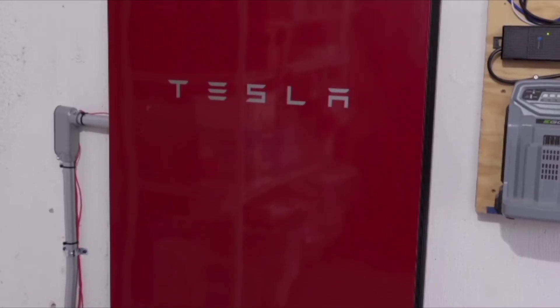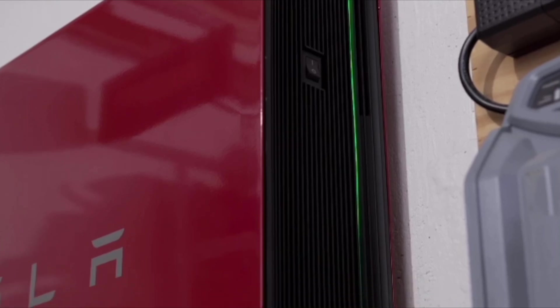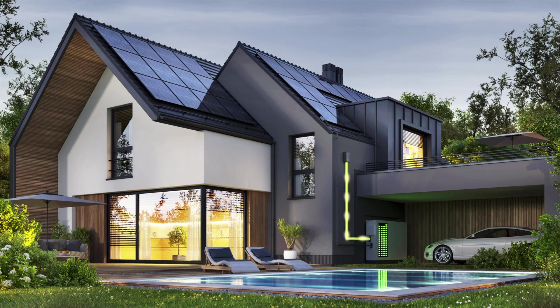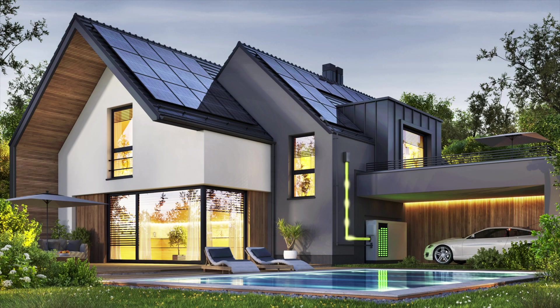The Tesla Powerwall 2 was one of the best-selling batteries over the past five years, but if you compared it to other batteries at the time, you would know that it had a very large handicap, which was that it had a relatively low power output compared to other options in the market. When I speak about power output, I'm simply referring to the rate at which the battery can discharge its energy to power home appliances in order to avoid having to pull from the grid. The higher the power output, the better.